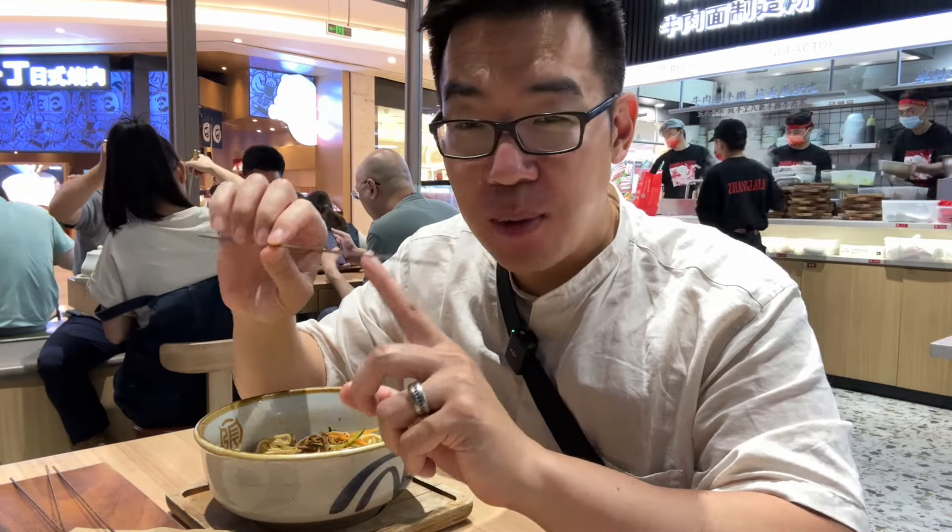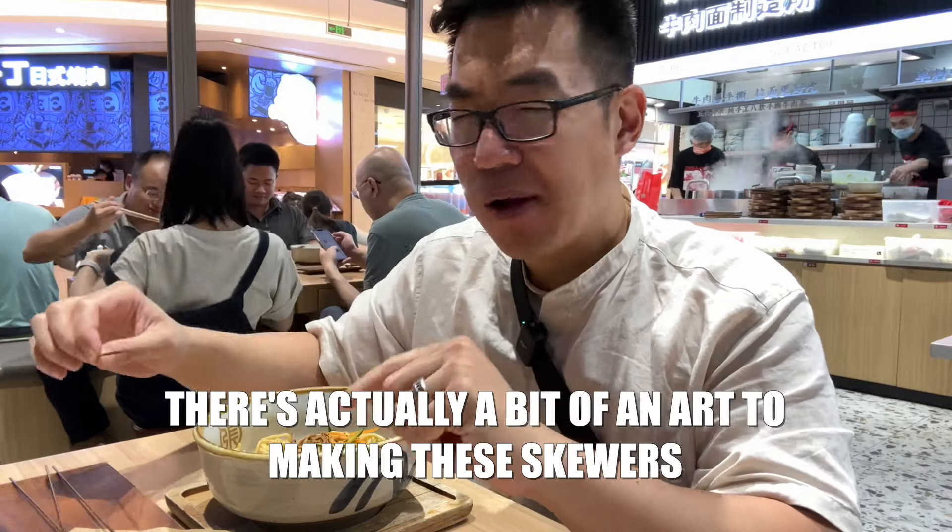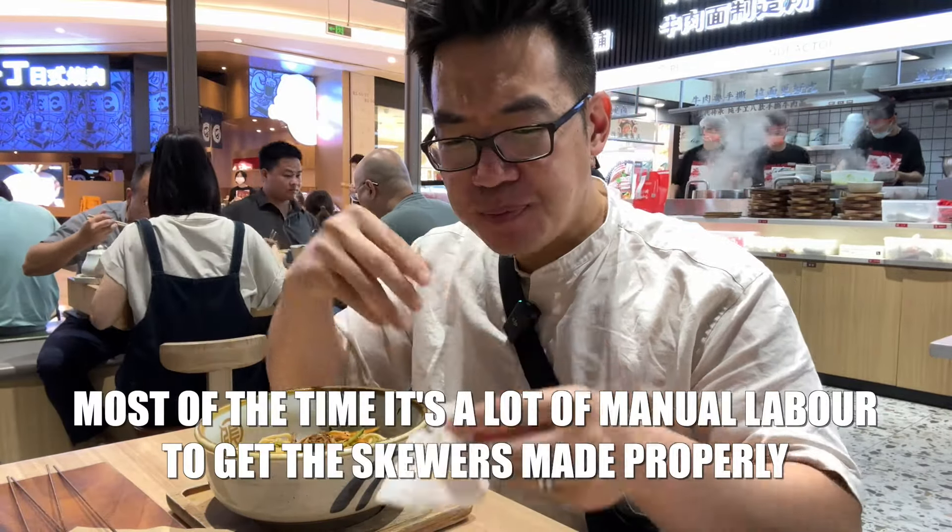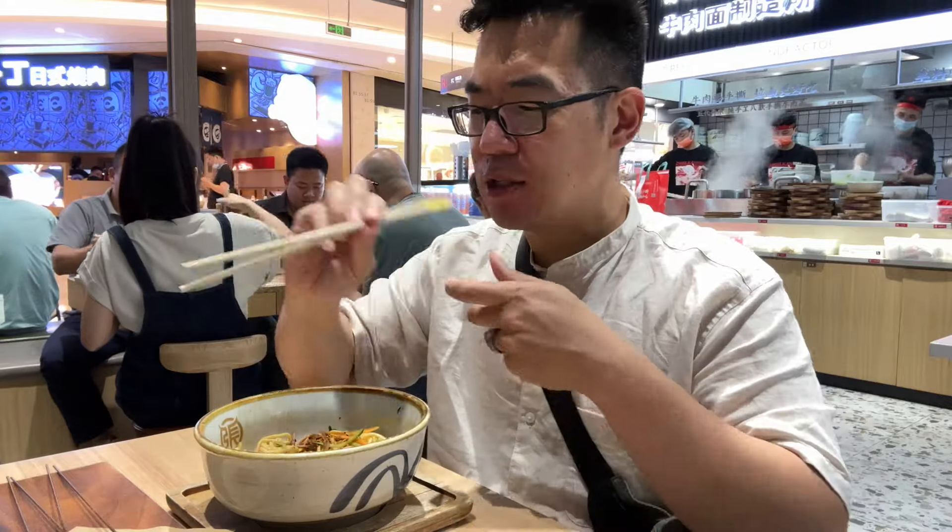I love how they make the skewers — they put a little bit of fat in between each piece of meat. Really, really good. Like a strong cumin flavor, a little bit spicy with chili flakes and chili powder. One of my favorite snacks in China.